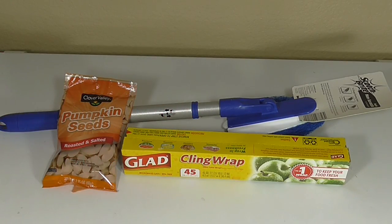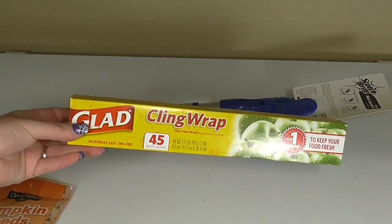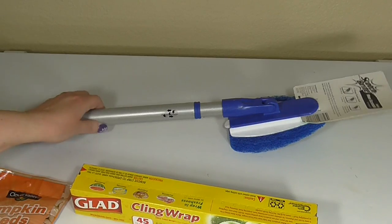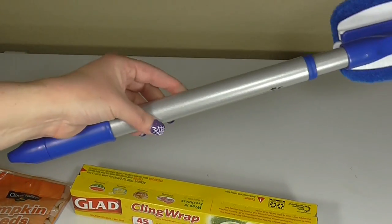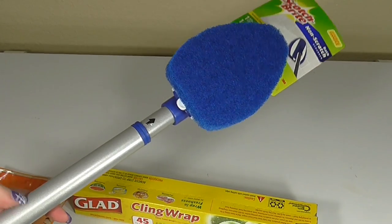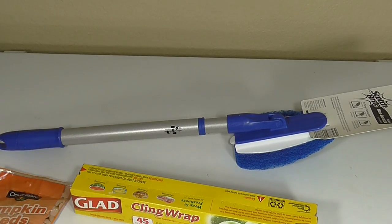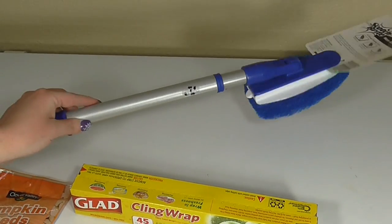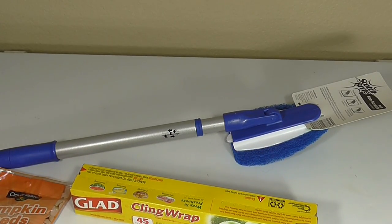Here are the last few items from Dollar General. I picked up some pumpkin seeds — I'm definitely enjoying fall. Also from the $1 section, there's a Glad Cling Wrap for only a dollar, which I think is great. I also picked up the Scotch Bright non-scratch scrubber for shower walls with an extending wand that's supposed to be really easy to use. I picked this up specifically because Michelle Thinkpink on YouTube told me these kinds of things are the easiest for cleaning showers, and I can't wait to use it.